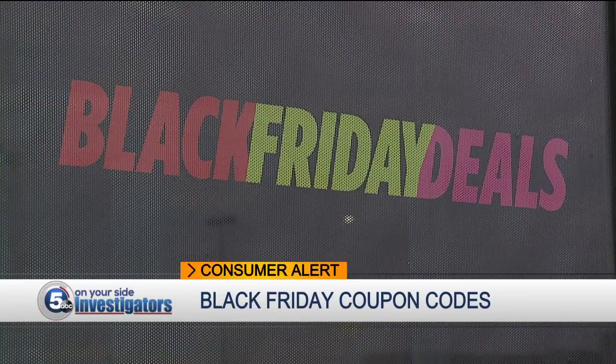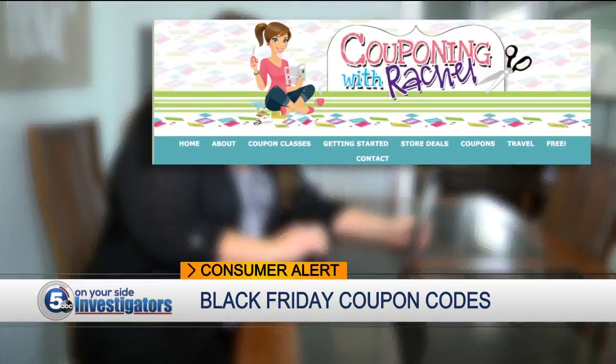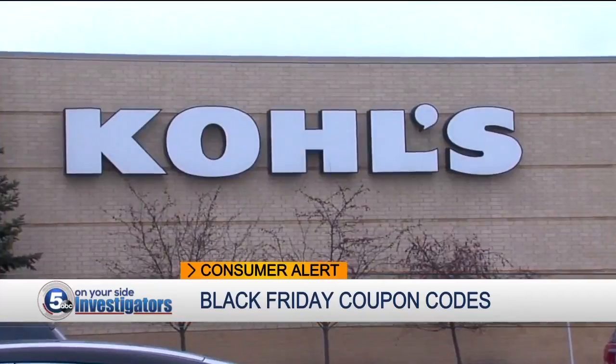Deals have actually started as early as Sunday. There are some Black Friday deals that you can get online now, and you don't even have to wait until Thursday. There are coupon codes that you can use with those. Rachel Critch blogs for couponingwithrachel.com, and she says one of the best coupon codes this year belongs to Kohl's.